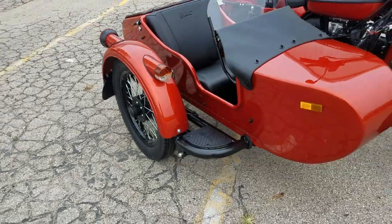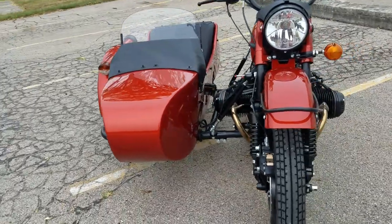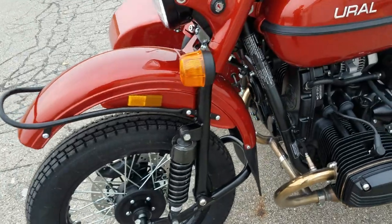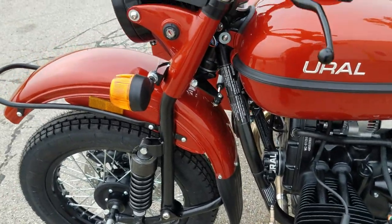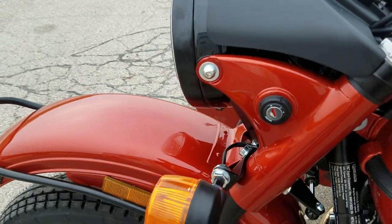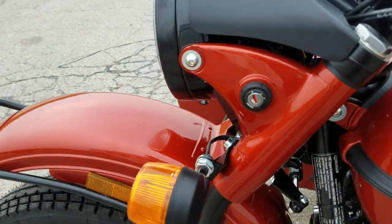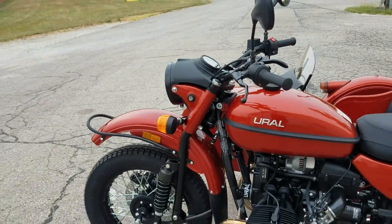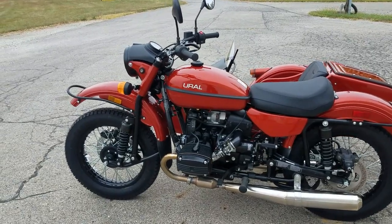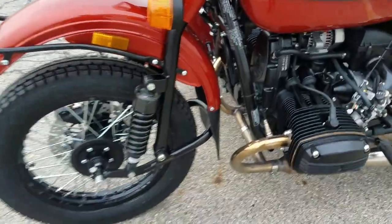Another change we noted: we have a logoed oil filter now with bold Ural logo lettering instead of the smaller Ural insignia that was on there before. We also have a new escutcheon plate — those were silver before and now it's black, looks like black plastic, blends in a little better rather than that big silver piece they had at the end of 2020.